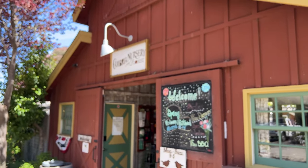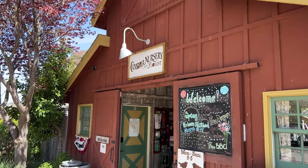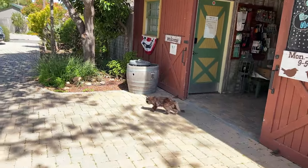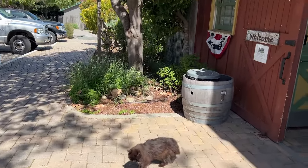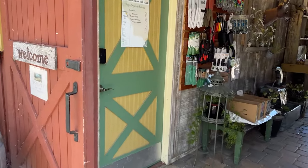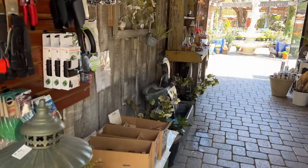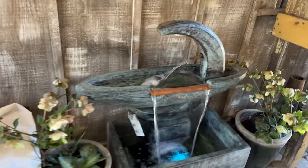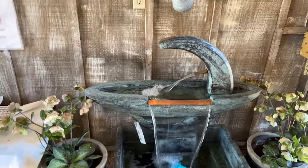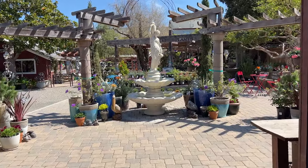So here is - let me see if I can get that to focus for you - Cambria Nursery and Florist. And they've got their resident kitty. Looks like it's an old kitty. Look at this beautiful fountain. And here is what greets your eye as you walk through.